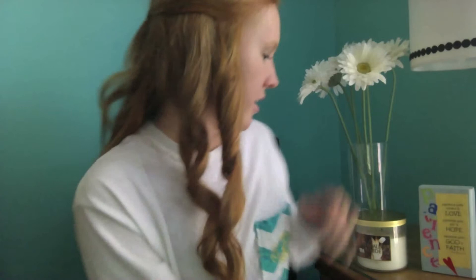My favorite fall candle is actually right here and it's called Marshmallow Fireside. It's one of the three-wick ones and it's White Barn from Bath and Body Works. It just smells like marshmallows but it's not overpowering. It's like white and cream colored and it just smells really good.